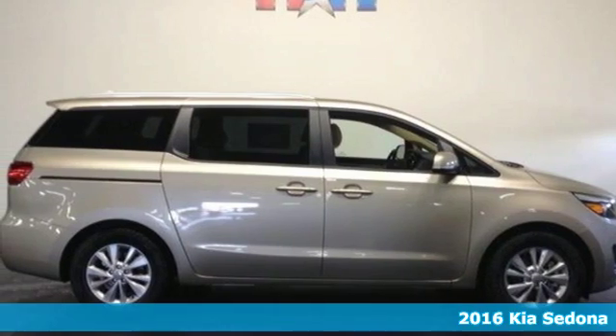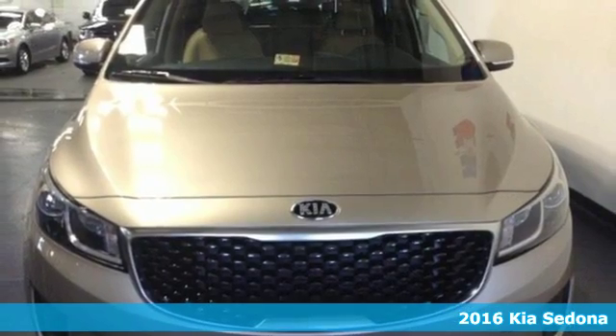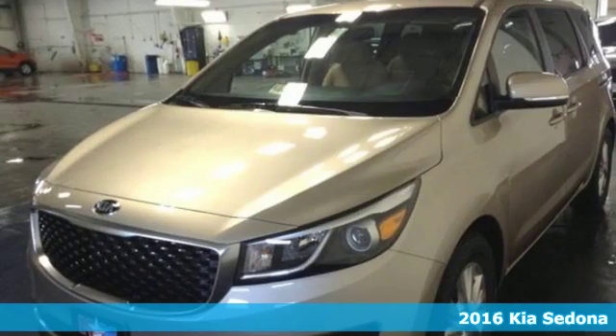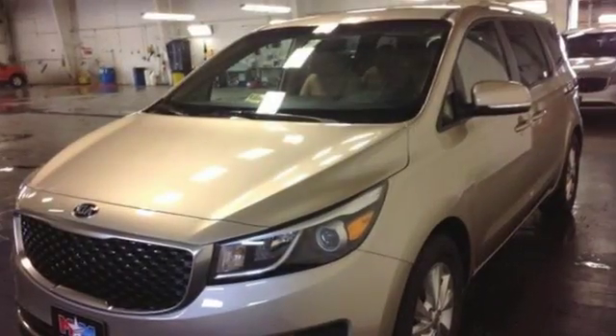Here's the 2016 Kia Sedona LX. Your busy life demands a vehicle that can keep up. Not only does this minivan keep up, it excels in the realms of convenience, comfort and flexibility.